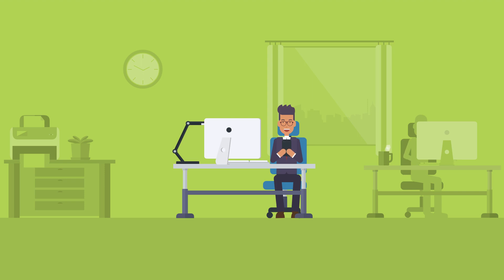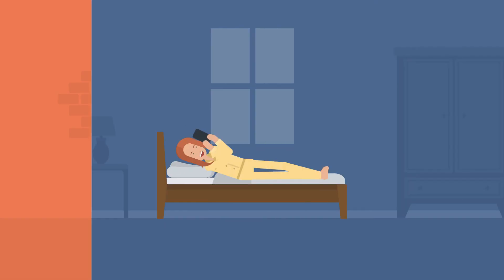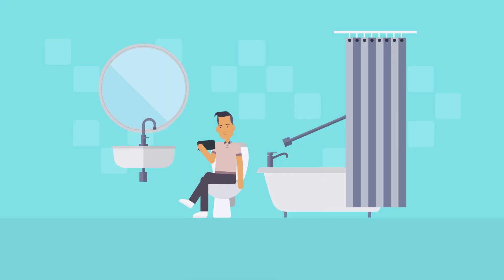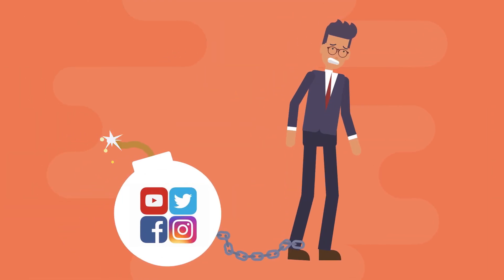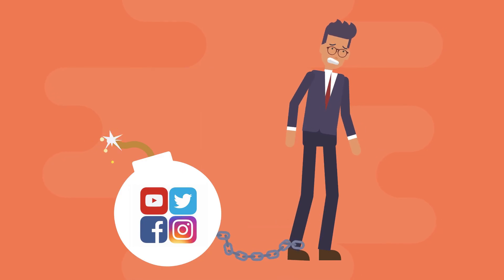Are you a working professional who keeps getting distracted online while at work? Or you're the one who's finding it hard to focus on study, sleep on time, constantly hooked on the phone when with family, or addicted to porns? Losing track of time when you're busy scrolling through apps or websites is not very uncommon. Facebook, Twitter, Instagram, YouTube — these are social platforms that distract our lives and affect our productivity.